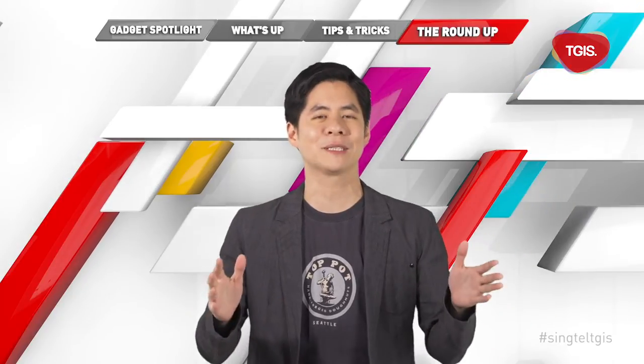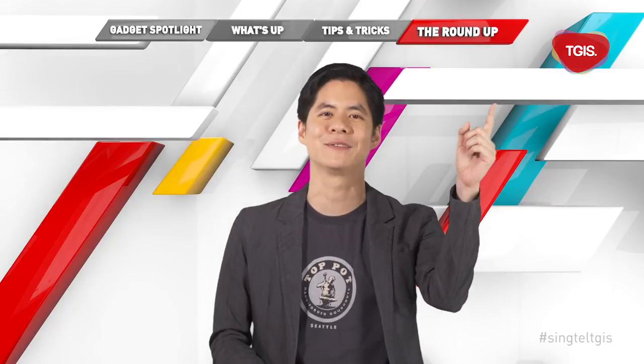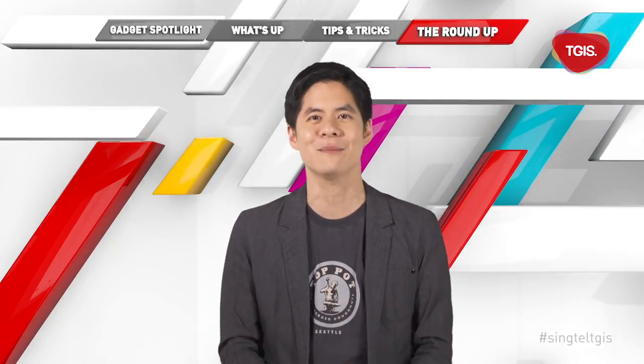And that's all I have for this episode of TGIS. Don't forget to hit that subscribe button to tune into more episodes of TGIS. And until next time, see you!